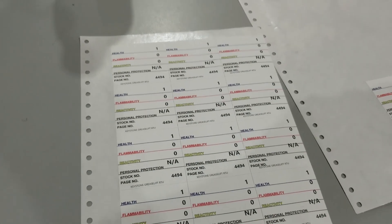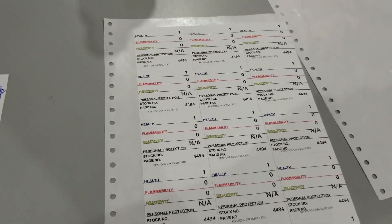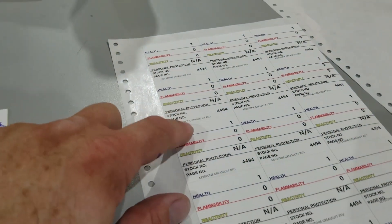So the people, when they get it, they're aware of the toxicity or how dangerous the actual chemical would be. This is Keystone Grease Lift — so it's basically a degreaser.